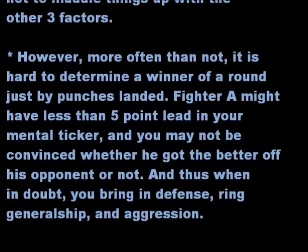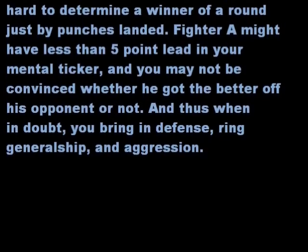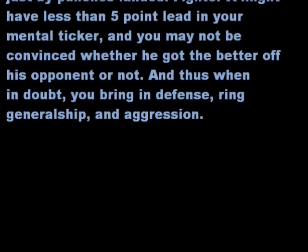However, more often than not, it's hard to determine the winner of a round just by punches landed. Fighter A might have less than a 5-point lead in your mental ticker. You may not be convinced whether he got the better of his opponent or not. And thus, when in doubt, you bring in defense, ring generalship, and aggression.